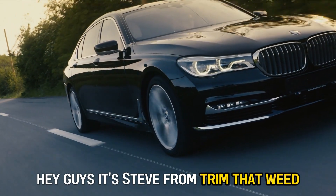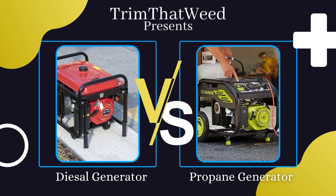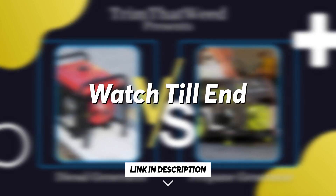Hey guys, it's Steve from Trim That Weed, and welcome to our video of Diesel Generator vs. Propane Generator. Watch till the end to know our verdict on which generator is best.